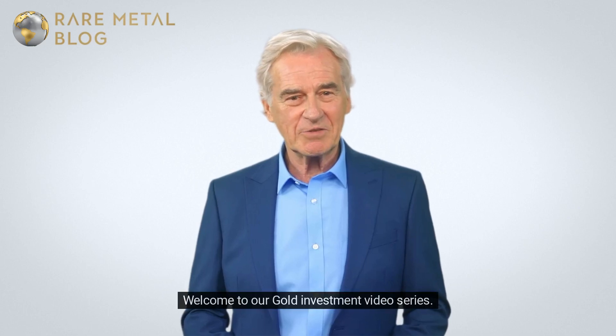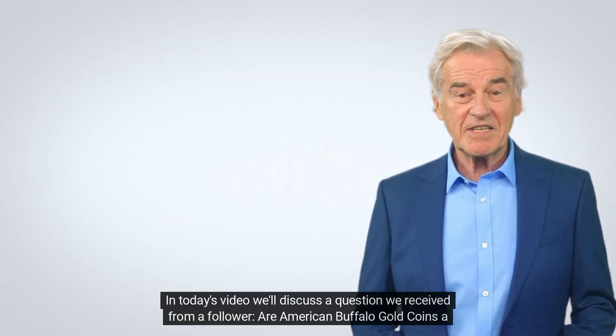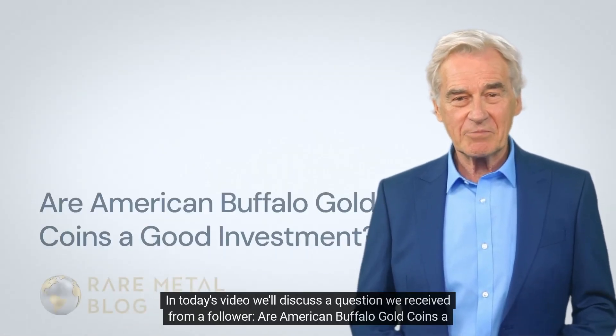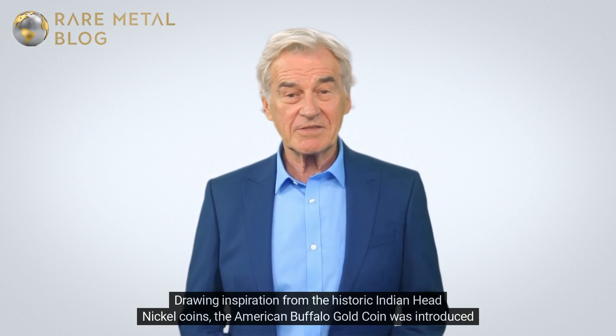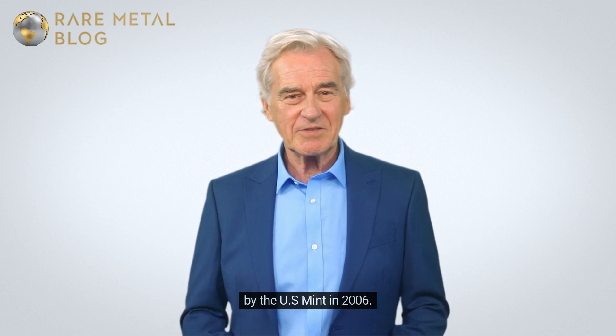Hi there, welcome to our gold investment video series. In today's video, we'll discuss a question we received from a follower: are American Buffalo gold coins a good investment? Let's look into it. Drawing inspiration from the historic Indian Head nickel, the American Buffalo gold coin was introduced by the U.S. Mint in 2006.